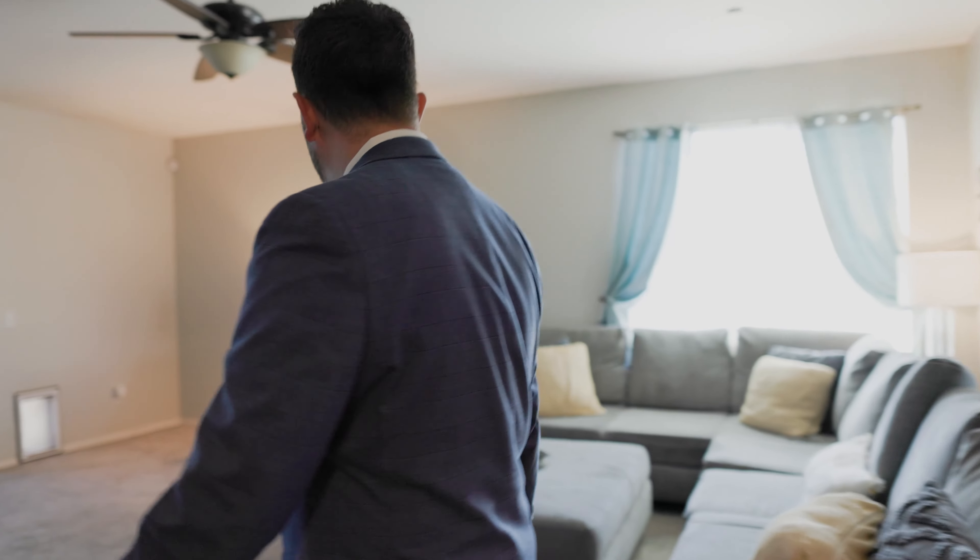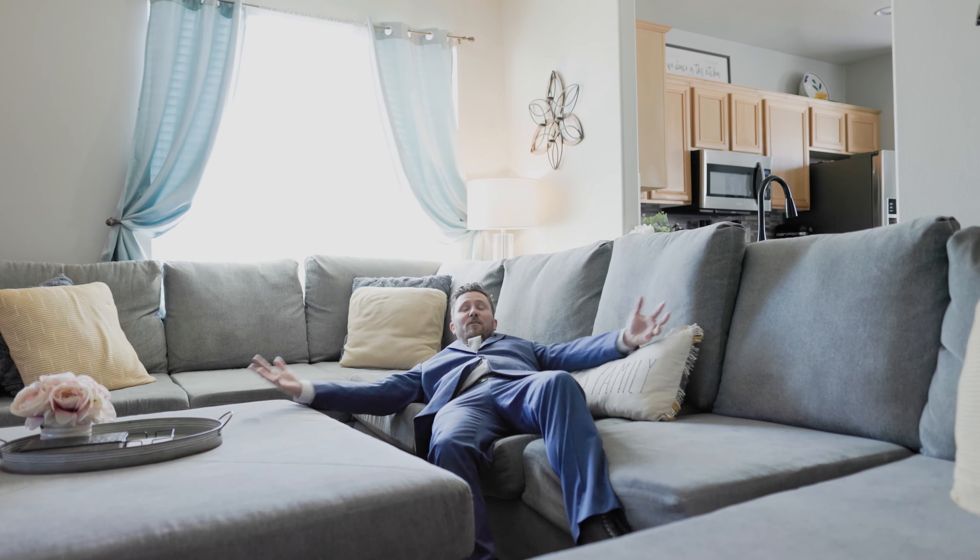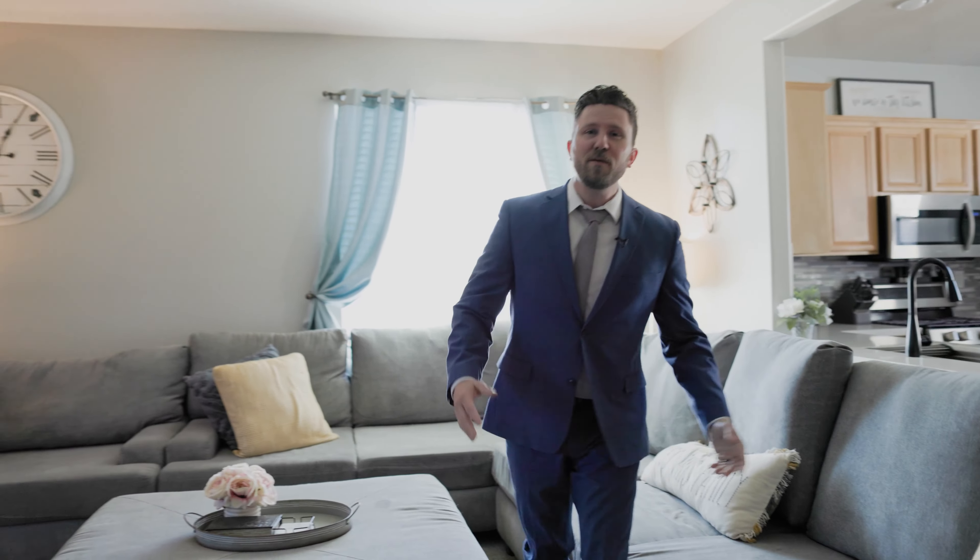The living room in this house is huge. You can actually tell just how big it is by the size of this couch. For reference, I'm about six foot, and you can see just how big this couch actually is. So if you've got a lot of people in your household, this is probably the perfect living room for you.